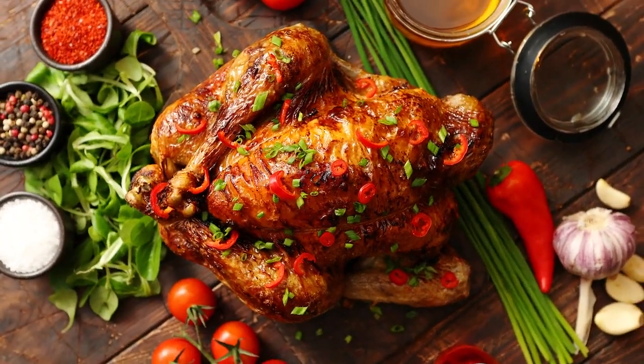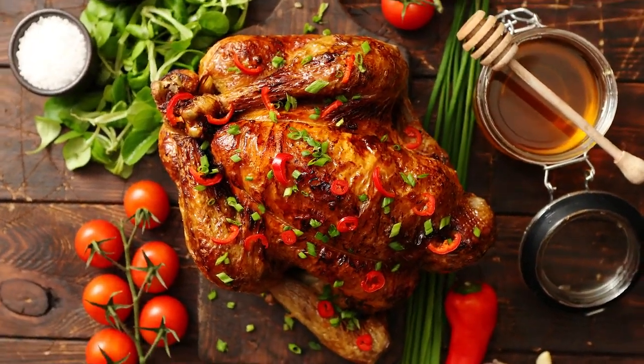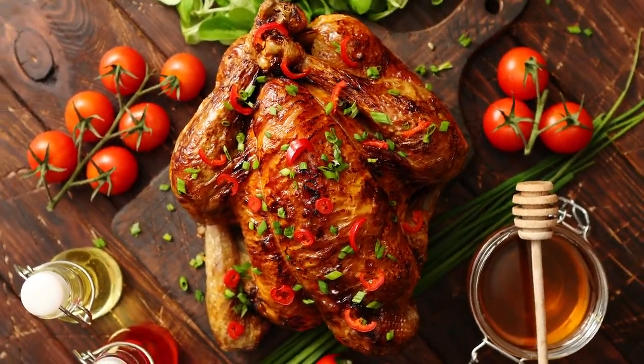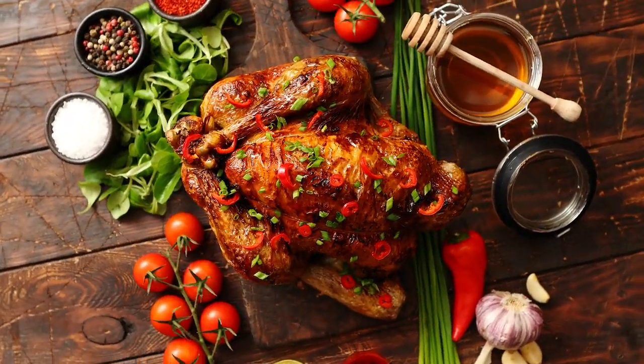Third, lunch: make sure your lunch is balanced by choosing a lean protein — chicken breast, fish, or legumes — complex carbs like brown rice, quinoa, or whole wheat pasta, and a lot of veggies. Consistent energy, fiber, and important nutrients are all provided by this combination.